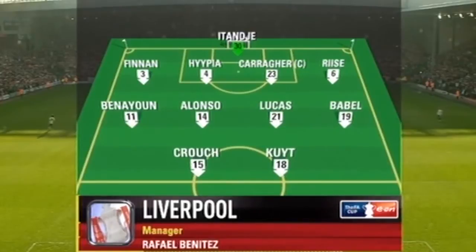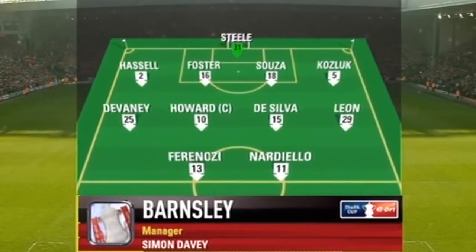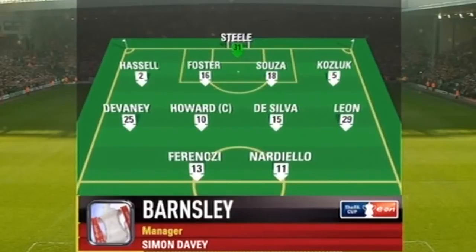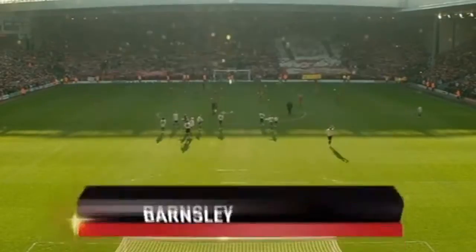In attack, Fernando Torres isn't risked here, so it's Peter Crouch and Dirk Kaut. As well as having Luke Steele making his debut in goal, Barnsley have been forced into a couple of other changes too. Both Lewin Nyatanga and John Macken are cup tied, having played for Derby in an earlier round, so Bobby Hassel and Isvan Ferenci come into the side.